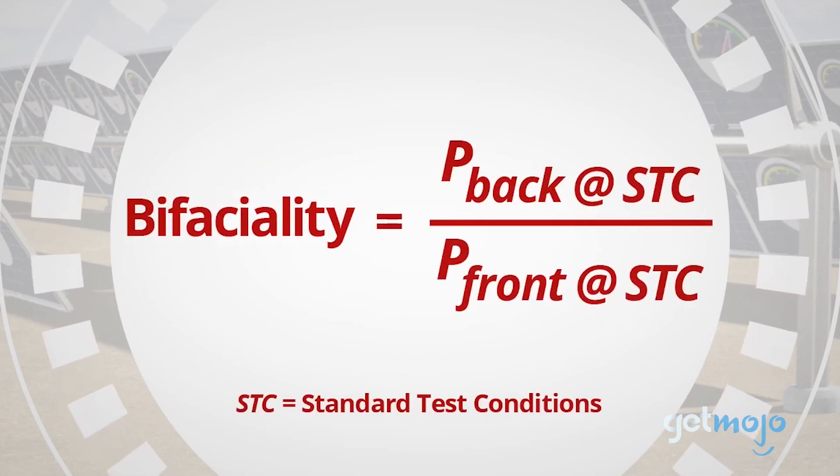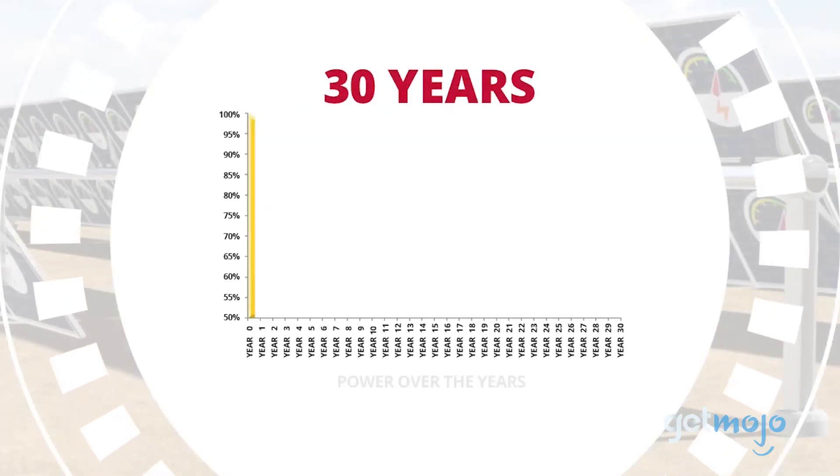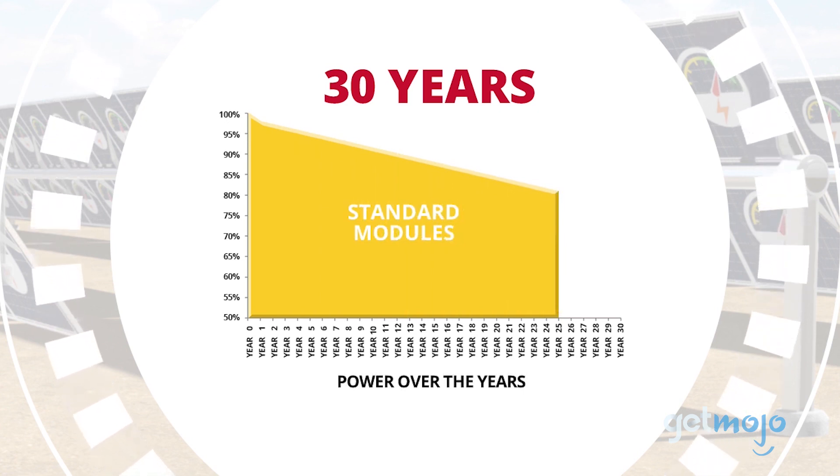In layman's terms, bifacial gain means the panel collects energy from its back as well as its front. This panel also comes with a warranty that guarantees its power output will be no less than 83% after 30 years.